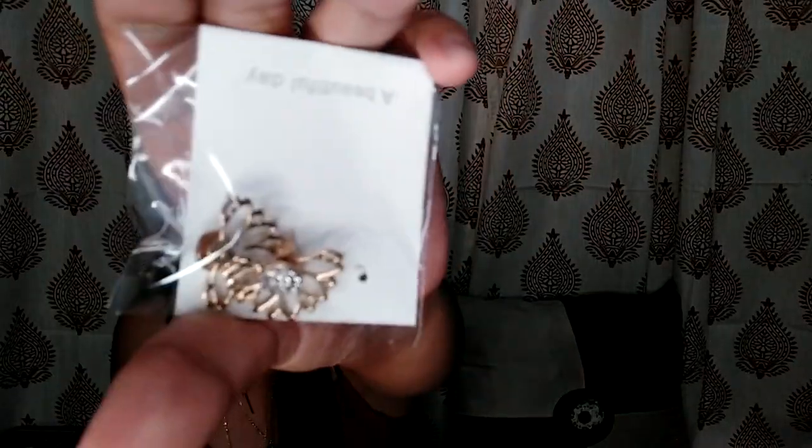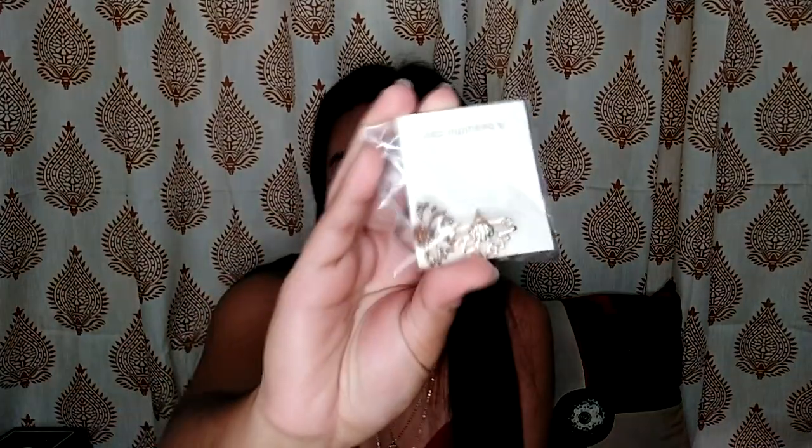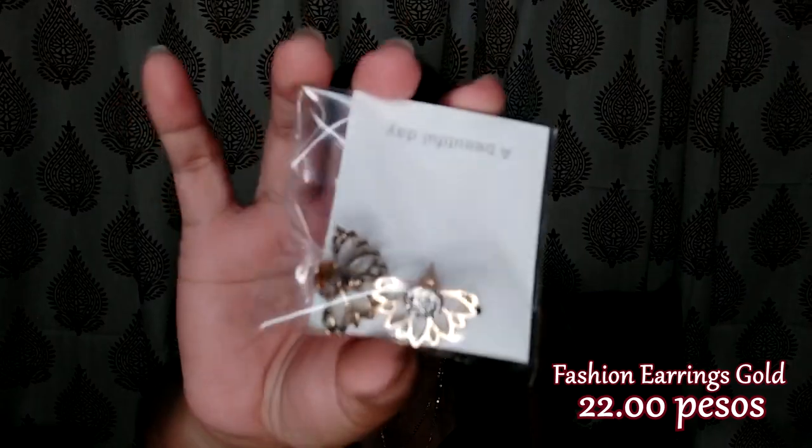And then the next one. This is different from the others kasi hindi siya dangling — maliit lang siya, nakadikit lang siya dun. I definitely recommend this one. I think 28 or 18 pesos ito — di ako sure guys. I will just put the price here later on.